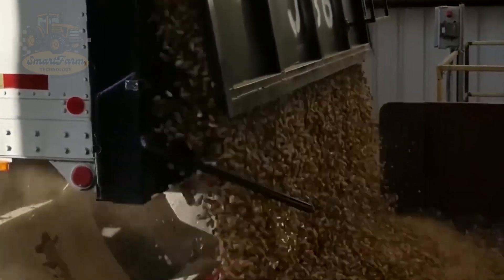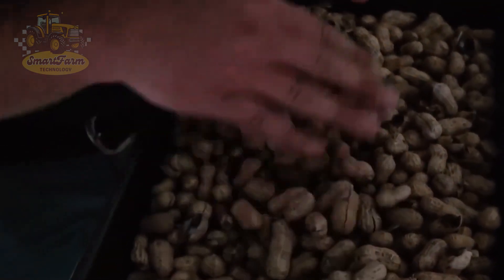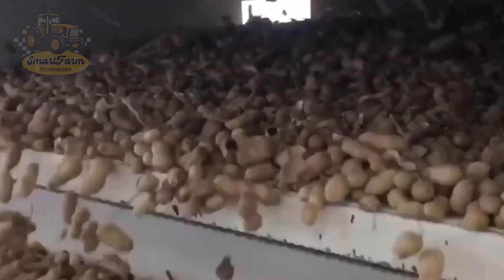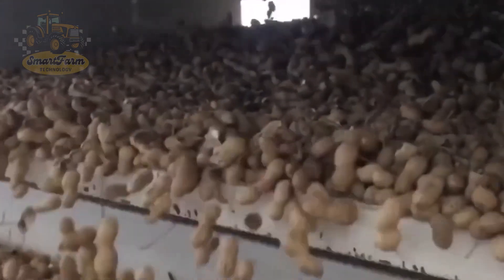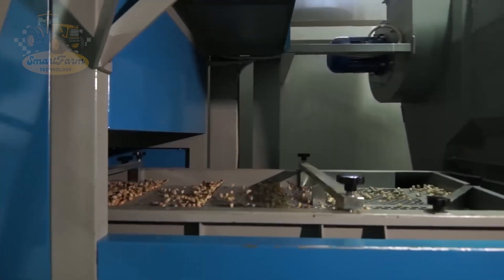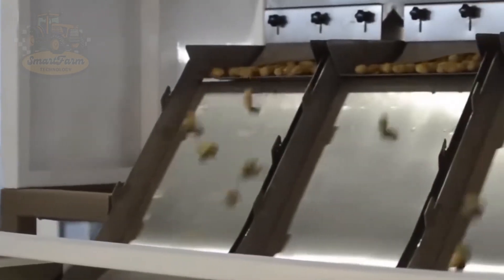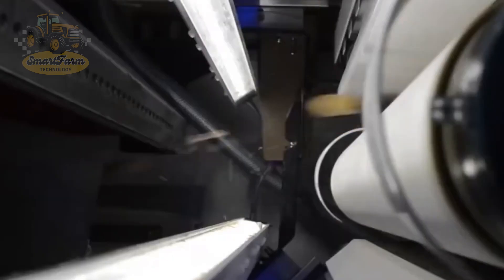Now let's move on to the processing steps at the plant. After harvesting, peanuts often contain many impurities like grass, weed seeds, and soil. To ensure the quality of the final product, peanuts must go through a thorough cleaning process. This begins with sieving to remove large debris. Then the peanuts are passed through an air cleaning system, where strong air currents blow away any remaining small impurities. Thanks to this process, peanuts are completely cleaned and ready for the next steps in processing.